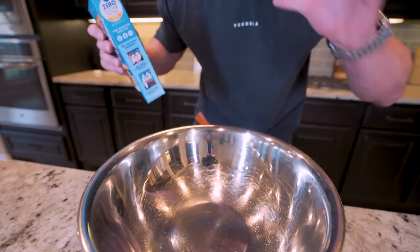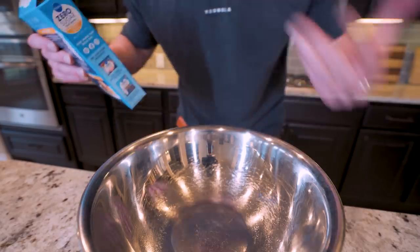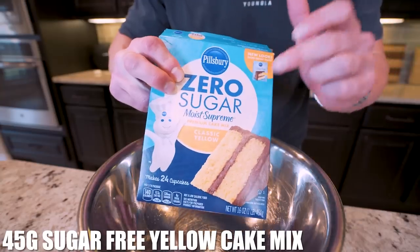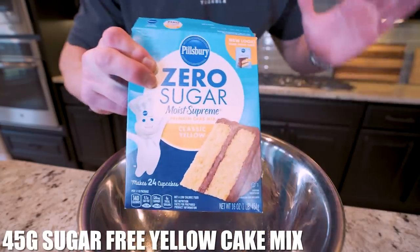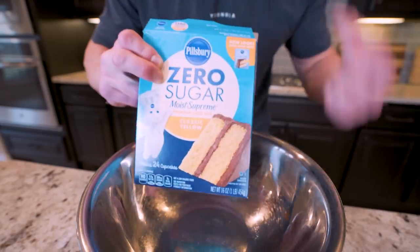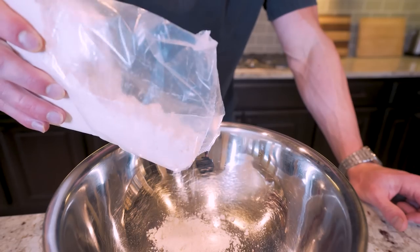Now let me show you how to make these delicious waffles. This recipe is different than any of the other waffle recipes I've ever done, so pay attention because we'll be using some different ingredients. The first one is going to be 45 grams of a zero sugar yellow cake mix. You can find this in the bakery section of your grocery store, and it's going to help give these churro waffles a sweeter, more cake-like texture that goes with the cinnamon sugar flawlessly.